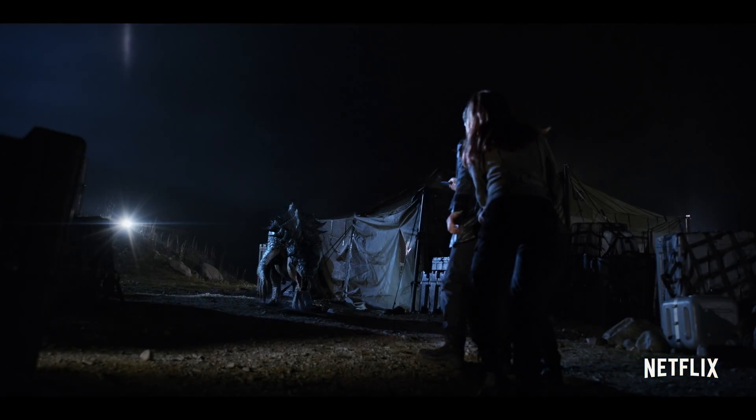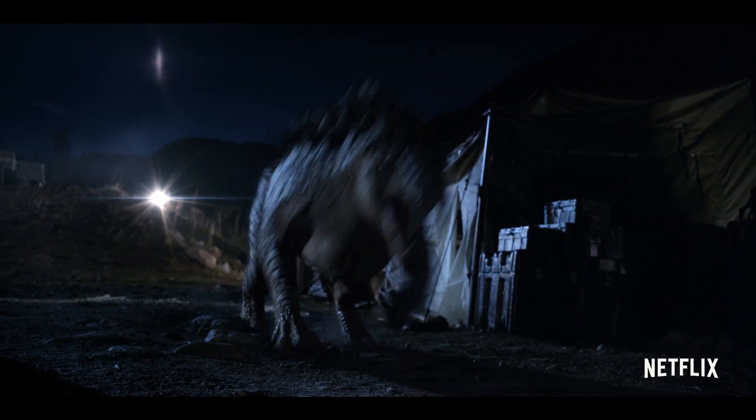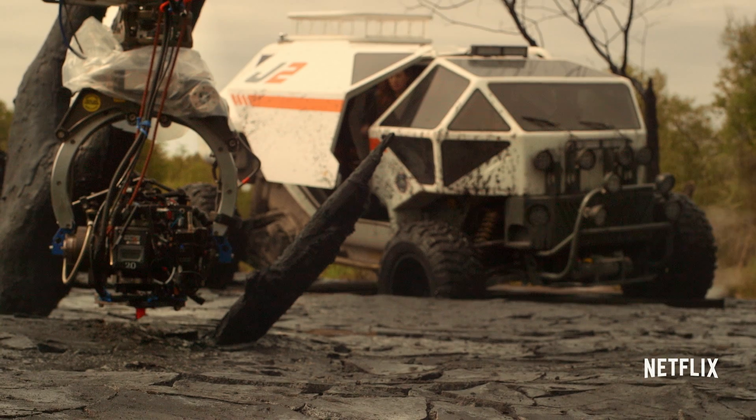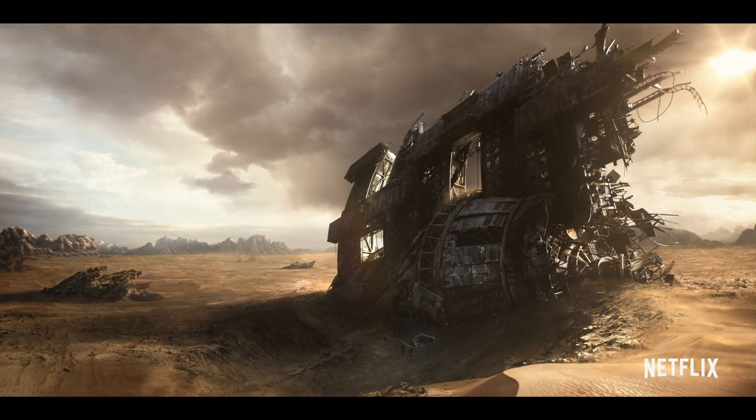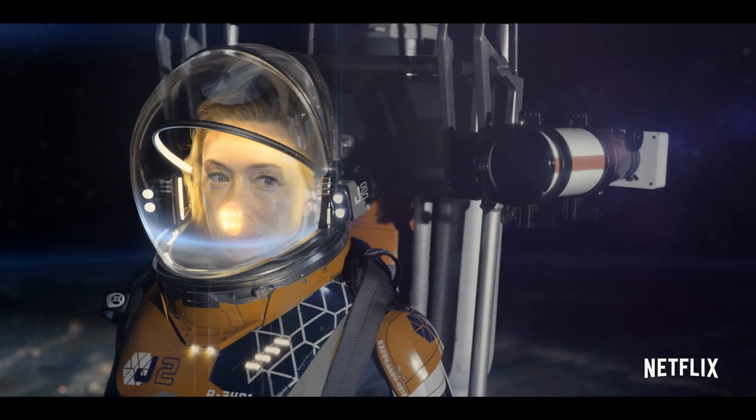The VFX on this show are crazy. We have stuff that's full CG — alien life forms, alien landscapes. And there's bigger stuff where it's like, okay, we have a very small set piece, but everything outside of that set piece is an extension. And now we're in an environment that is fully CG.